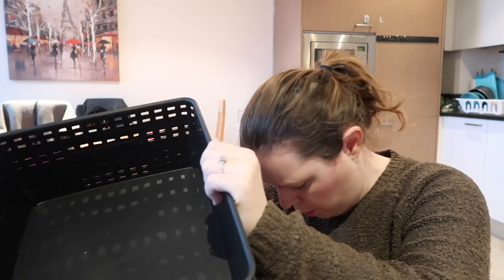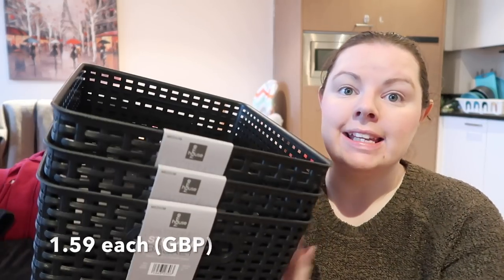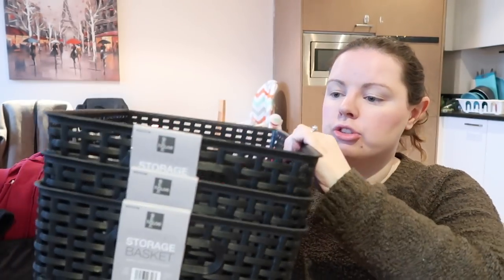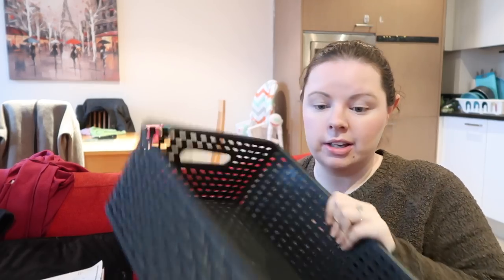The next thing I bought was three of these medium-sized storage boxes for £1.59 each. In Deals I buy the small ones — literally half this size — for €1.50, so this is really good value. I got the last three black ones I could see on the shelf and they're a good size.